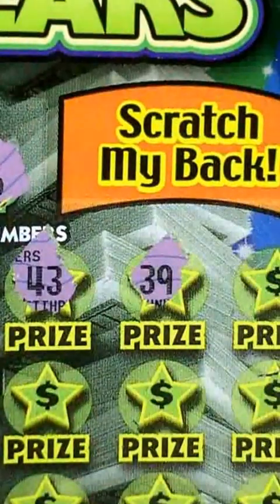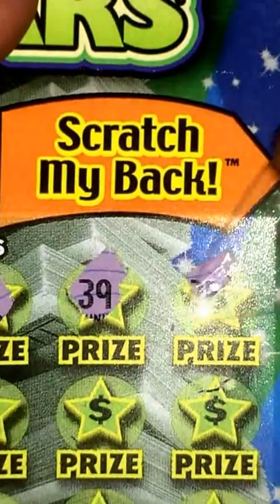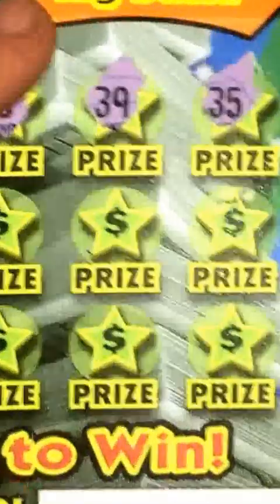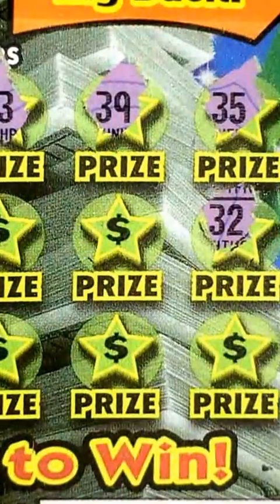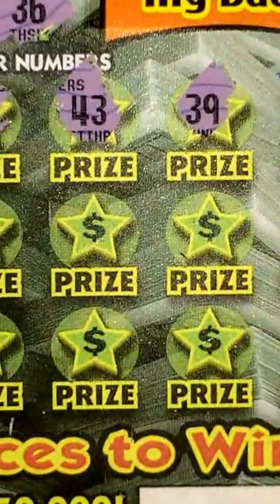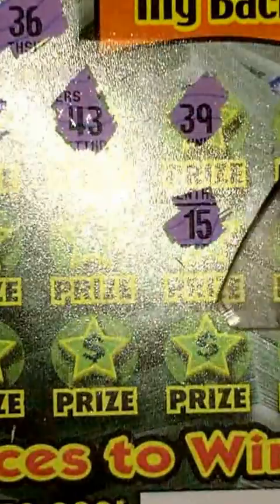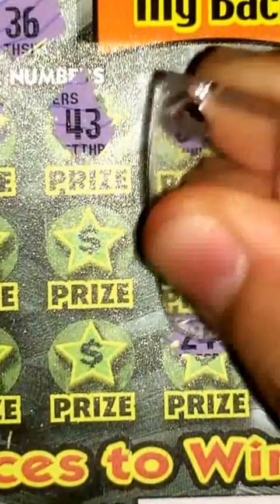Nothing, no 40s. 39 — don't have that. 35 — nothing there. 32 — nothing there. 42 — nothing there. Down to 8 chances here. Hopefully get a winner. 24 — close, but nothing there.